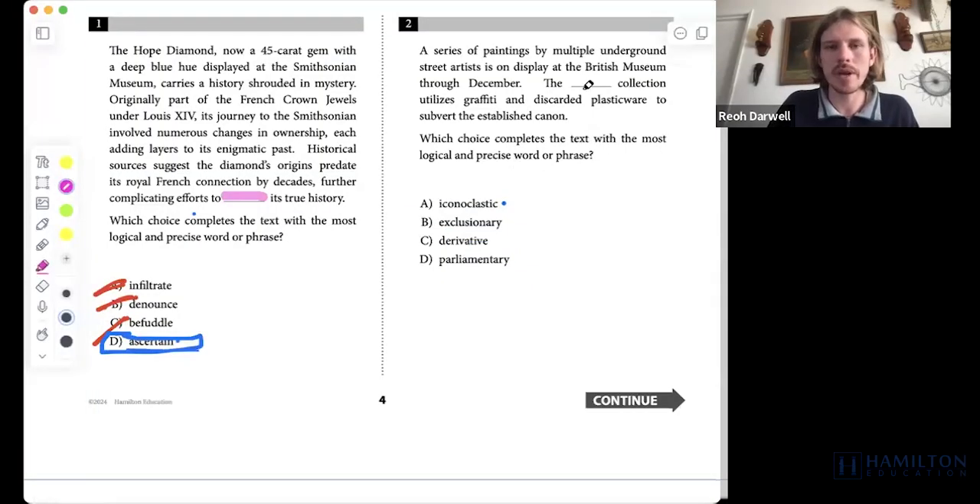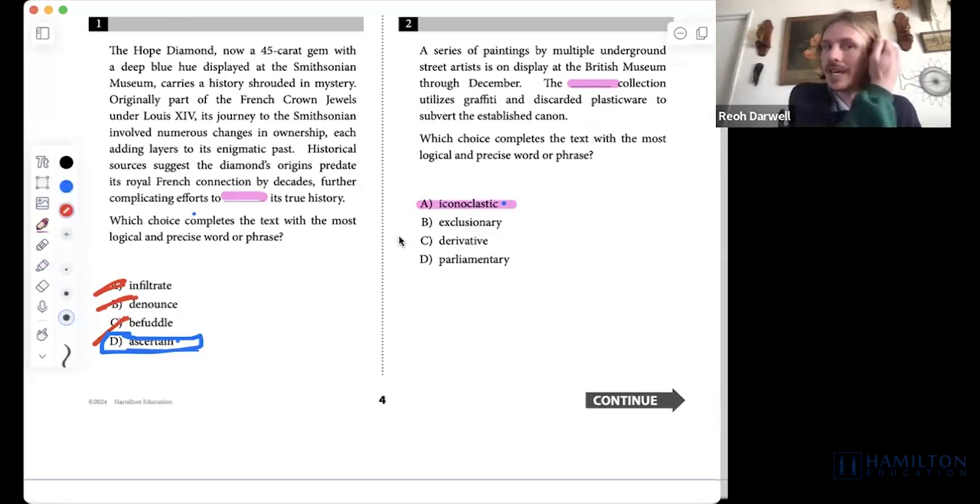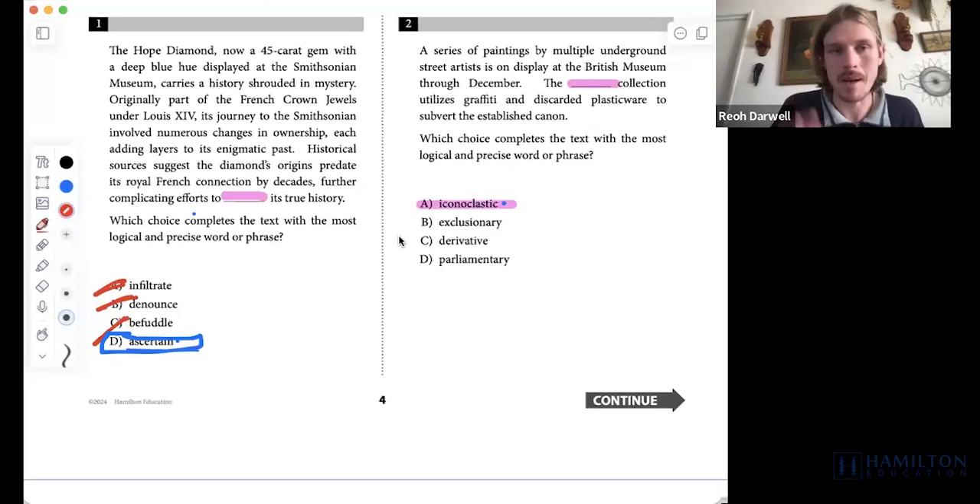Question two is a vocab question. If you missed this question, you probably don't know what the answer means — iconoclastic. Even if iconoclastic isn't a word you know, with our 90-10 rule of being able to come up with the meanings of words by breaking them down, we should be able to arrive at iconoclastic as the correct answer, even if we don't exactly know from the beginning what B, C, and D mean.